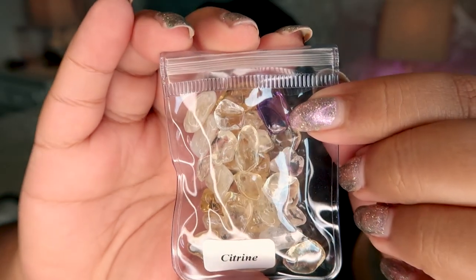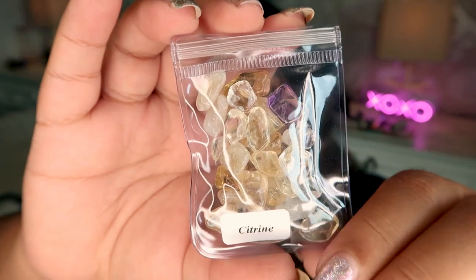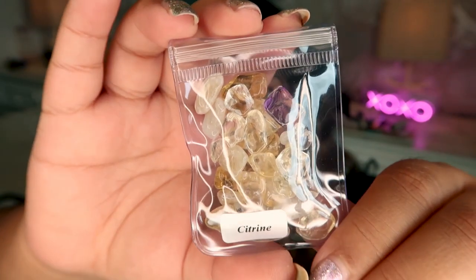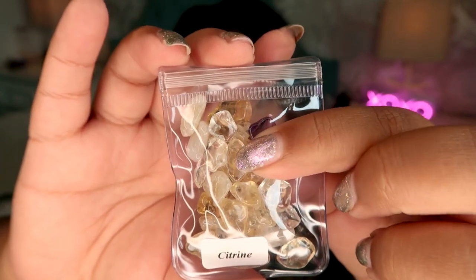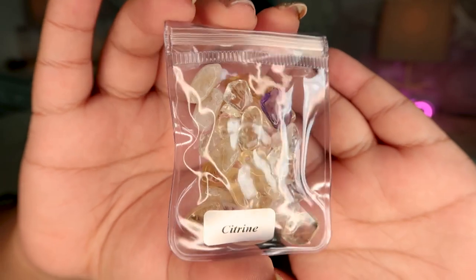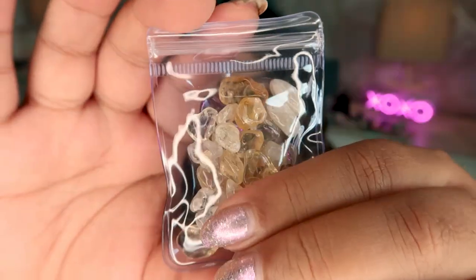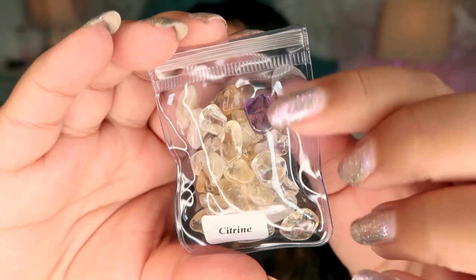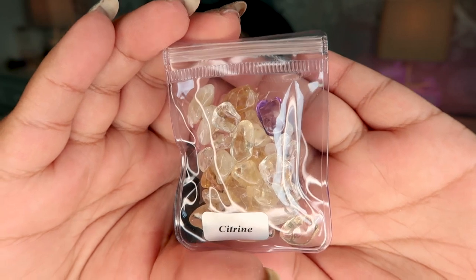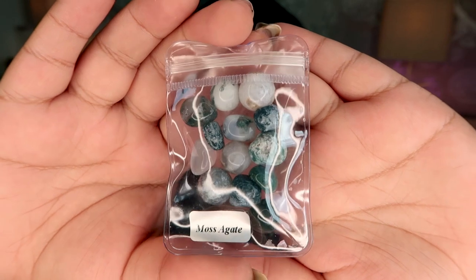In the citrine bag we have a little piece of amethyst right here. As most of you know, citrine is often faked by heat-treating amethyst, and I think Wish gave themselves away because they put a little bit of amethyst in here. You can see the amethyst and the heat-treated citrine in there. This is not genuine citrine — you can tell by the white colors. The little amethyst chip is a dead giveaway that this is just heat-treated citrine.